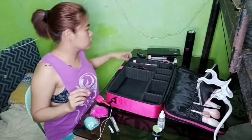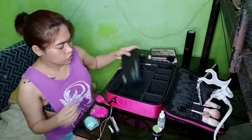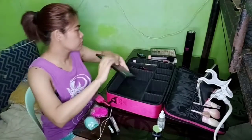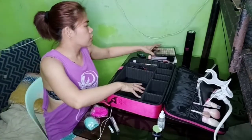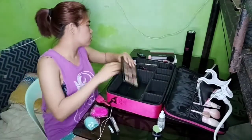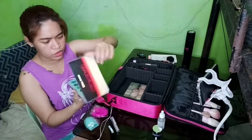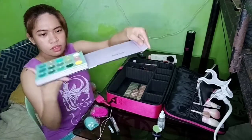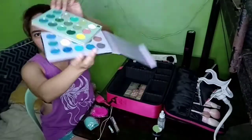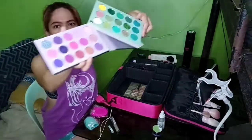Next is my Glamorous blush — it's already a complete shade. I also have my Makeup Studio with 39 shades. And my new favorite: my Color Board magnetic palette — because it's magnetic, it's safe and won't get crushed. This is a 60-color palette.